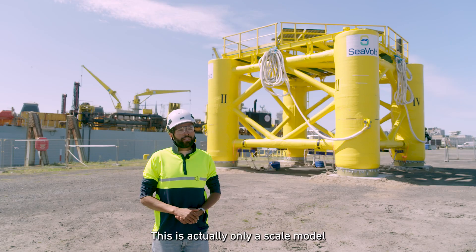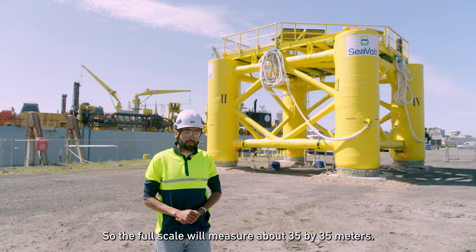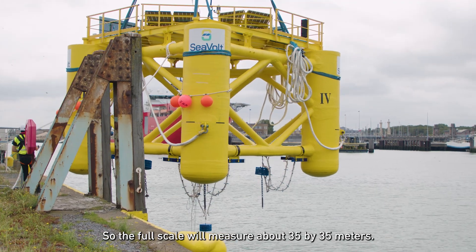This is actually only a scale model, at about one-fourth of the full scale. So the full scale will measure about 35 by 35 meters.